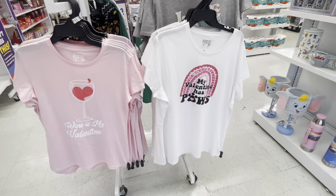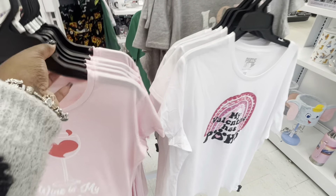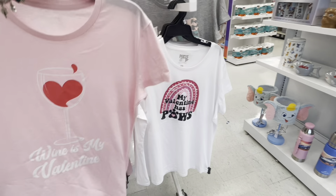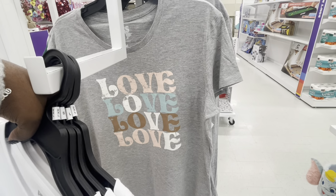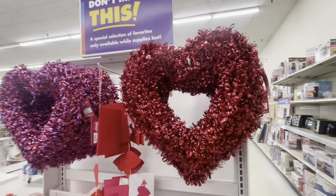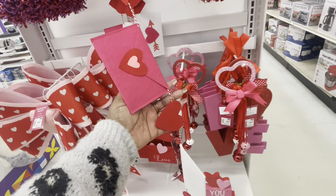'Wine is my valentine,' 'my valentine has paws' — that's me, that's right! I don't see the price on that one, and then this one says 'love love love.' These hearts are $7.